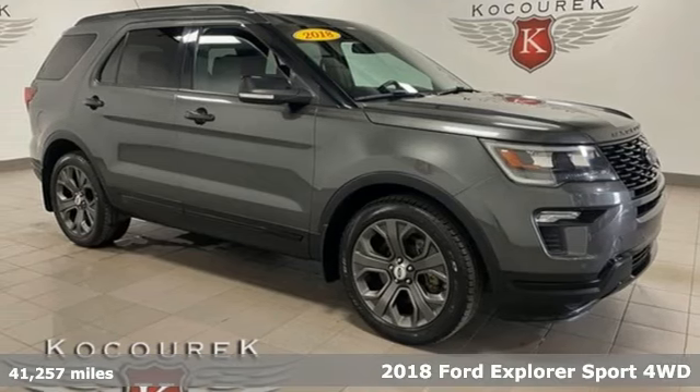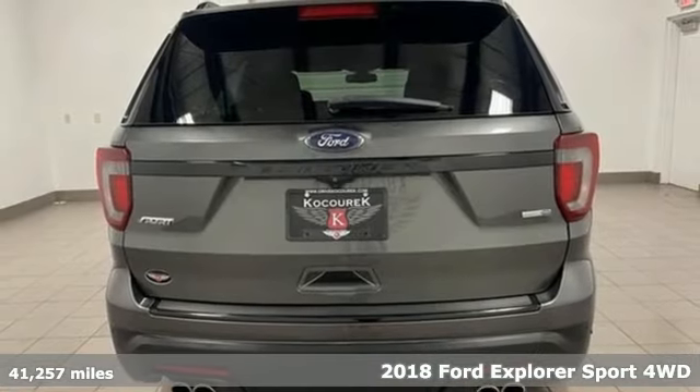It's a 2018 Ford Explorer. Built on tradition, built to last. Ford.